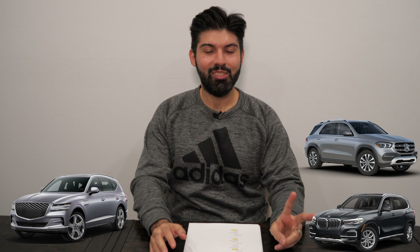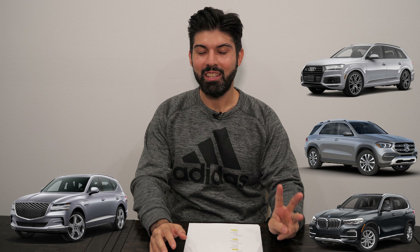Hey, hope you're doing well. Andy here from DriveSteady, and in this video I'm doing a comparison of one of the most hotly anticipated SUVs, the Genesis GV80, to some of its competitors such as the BMW X5, the Mercedes GLE, and the Audi Q7.